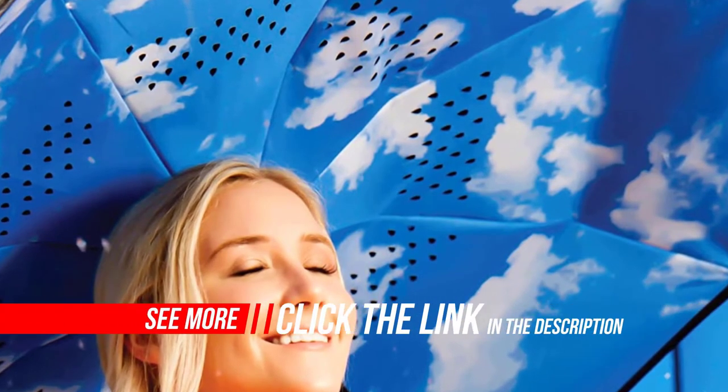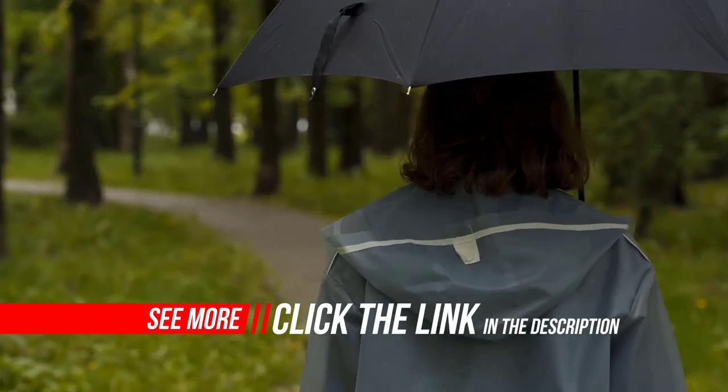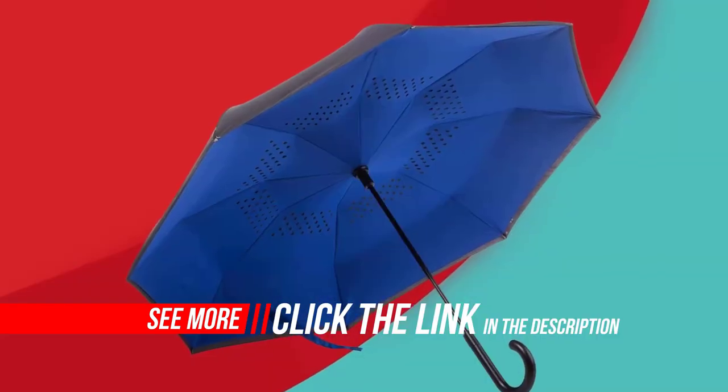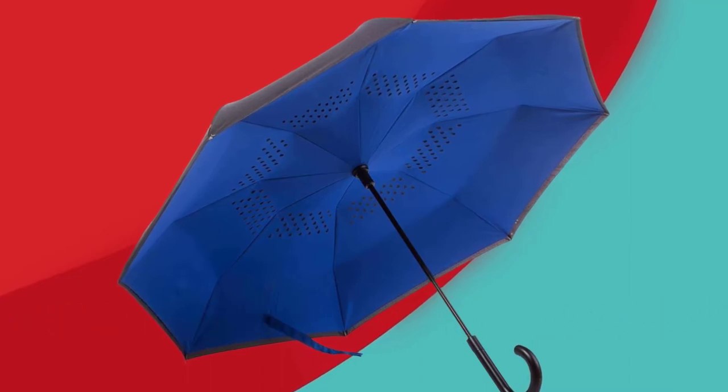No more annoying wet clothes on trips in and out of the car. Once closed, the umbrella stands upright on its own, so you don't have to worry about what to do with it when you don't need it.